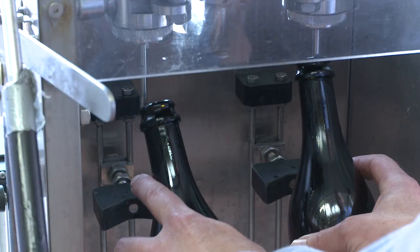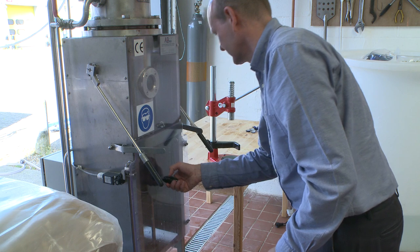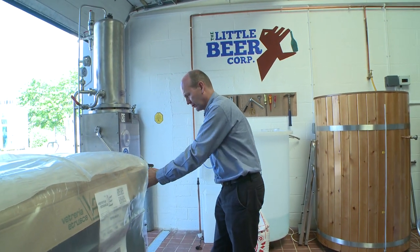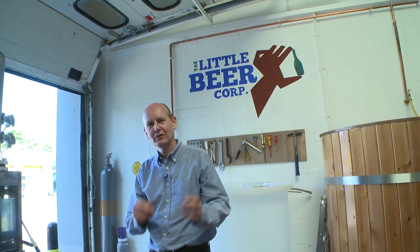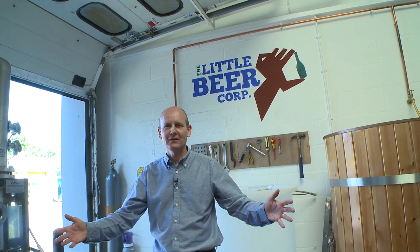I've got here a carbonated bottling machine. The beer comes in round the back and then we simply fill it through the bottling here. After that we slap a label on the bottle, sell it to customers and they drink it.